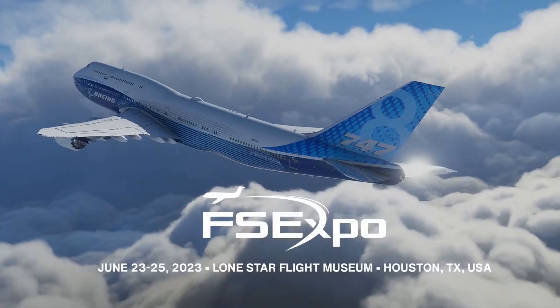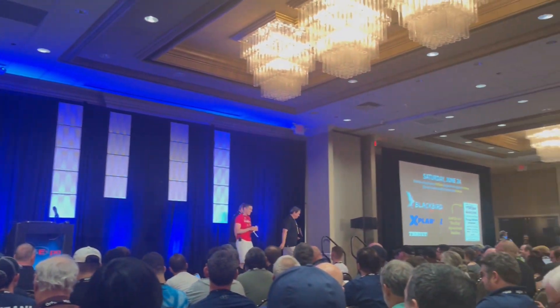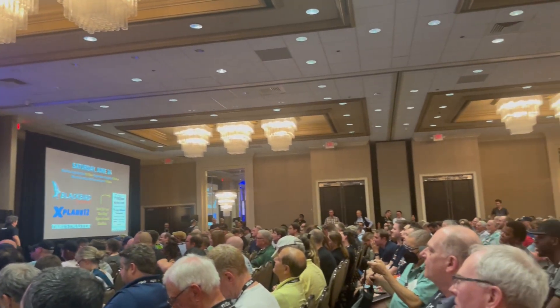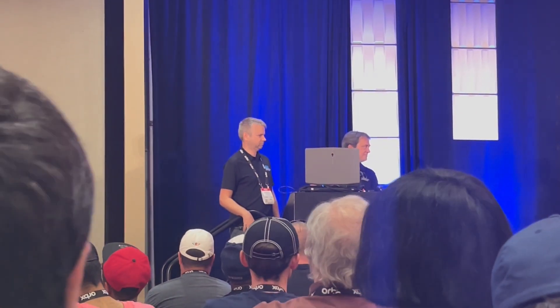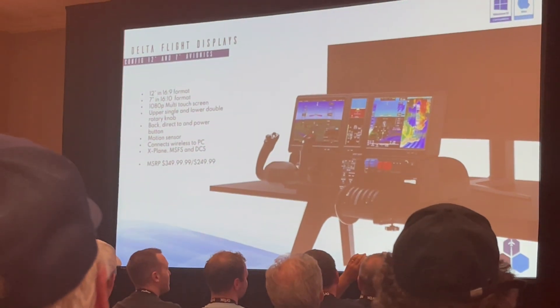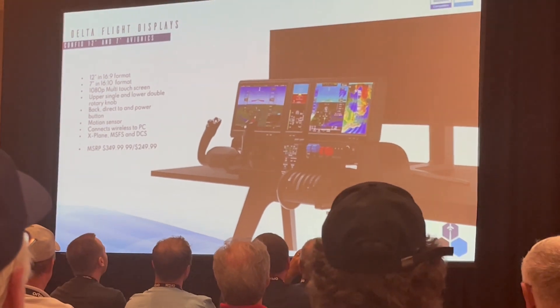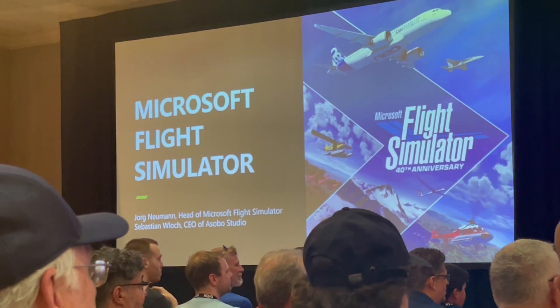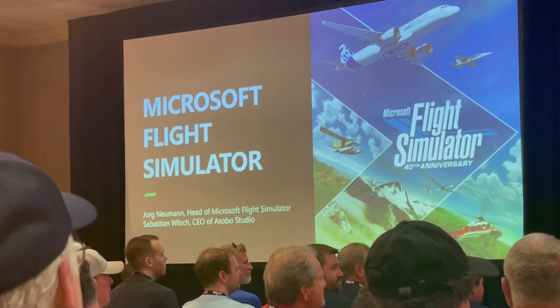Attention all flight sim geeks! Brace yourself for some exhilarating news straight from Houston, Texas, where I'm currently attending the Flight Sim Expo 2023, mingling with aviation enthusiasts and content creators from across the globe. I've got a fantastic update about the highly anticipated Microsoft Flight Simulator 2024, fresh from the mouths of Microsoft and Asobo. This expo has been an absolute blast so far, but let's get down to business — I'm here to deliver the scoop straight from the source.